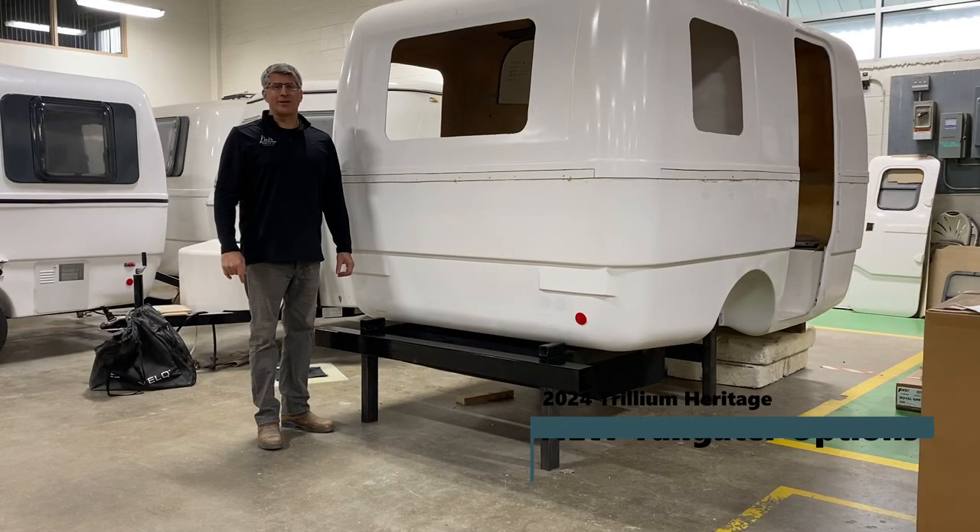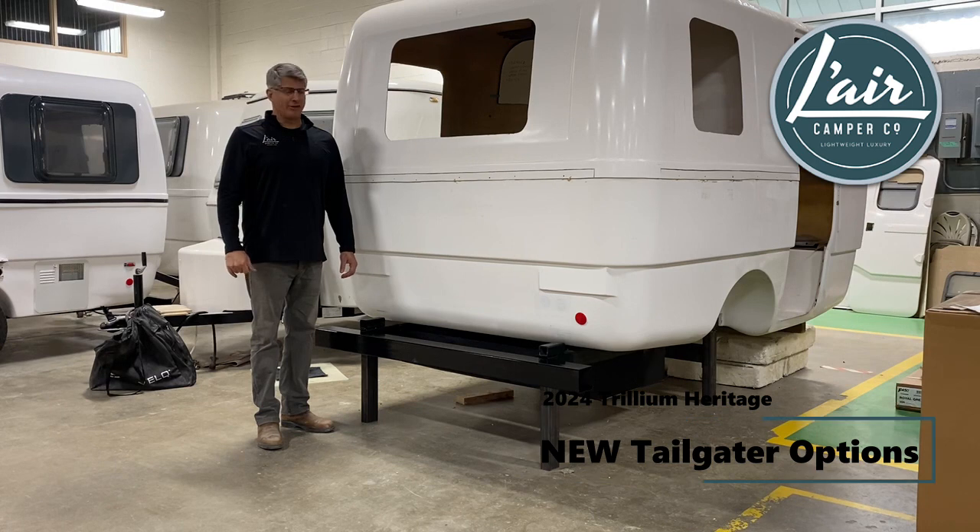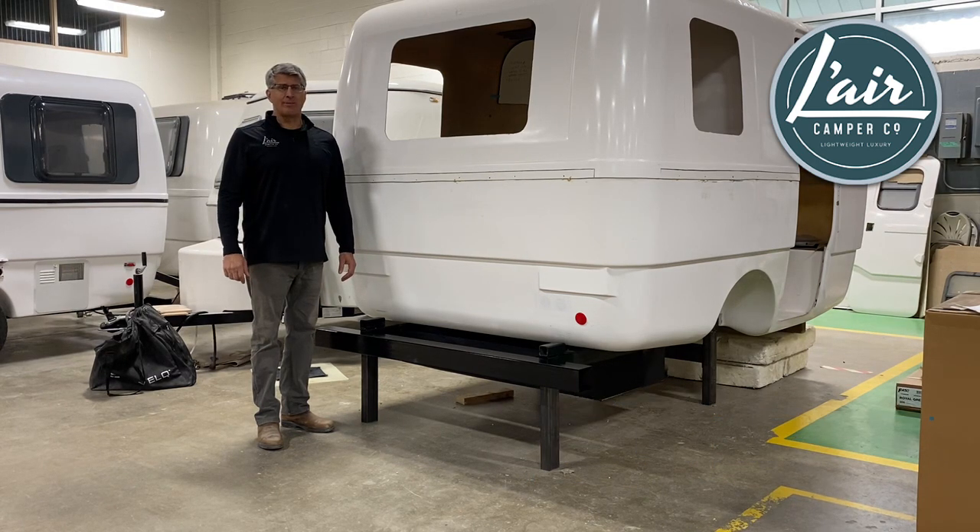Good afternoon, welcome to the Lair Camper Company. I wanted to introduce this afternoon our new tailgater package available on the 2024 Trillium Heritage Campers.